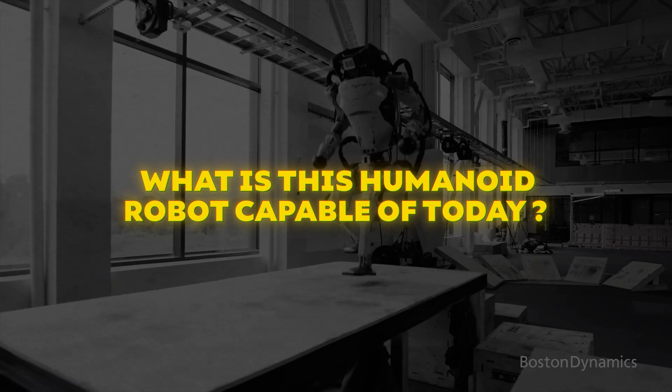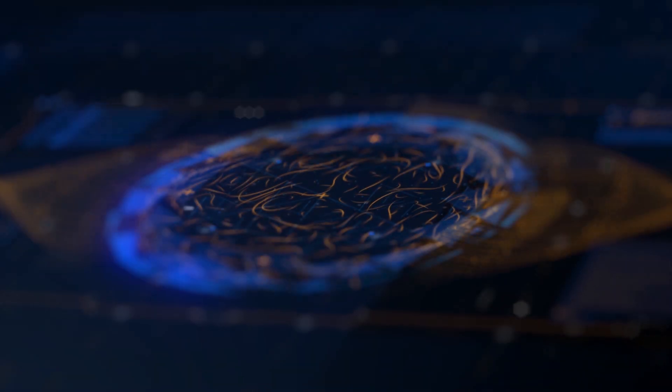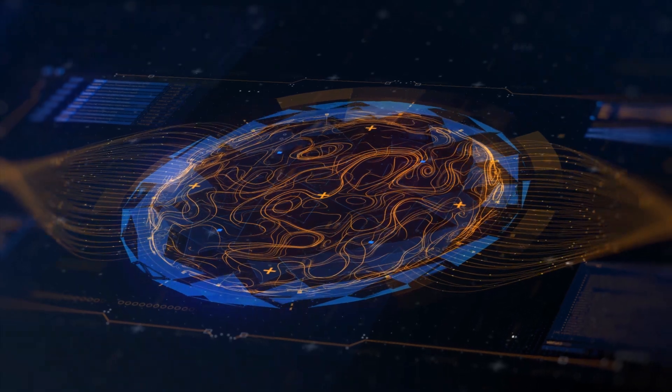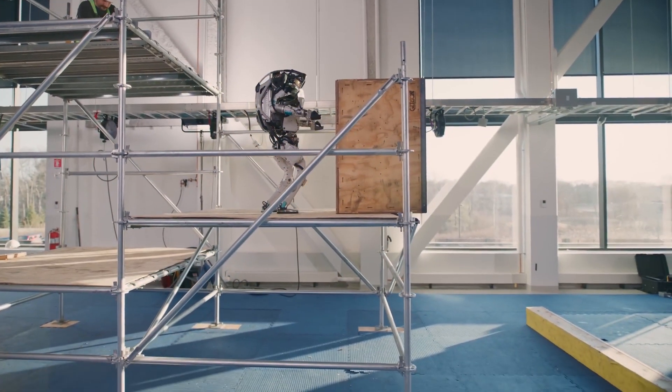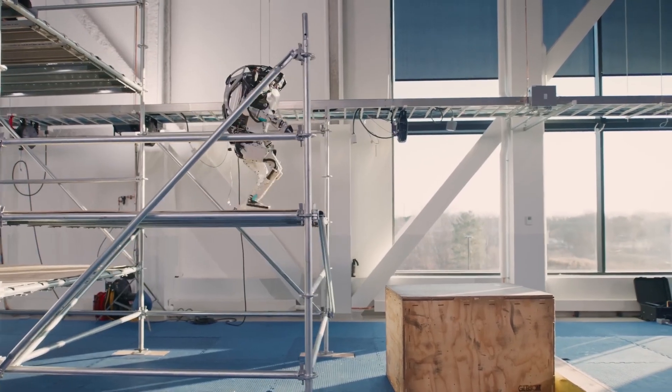What is this humanoid robot capable of today, and what will this robot be able to do tomorrow? How much artificial intelligence does this robot really bring to the table? And is there an unintended consequence from the emergence of these AI robots that we should be talking about more?